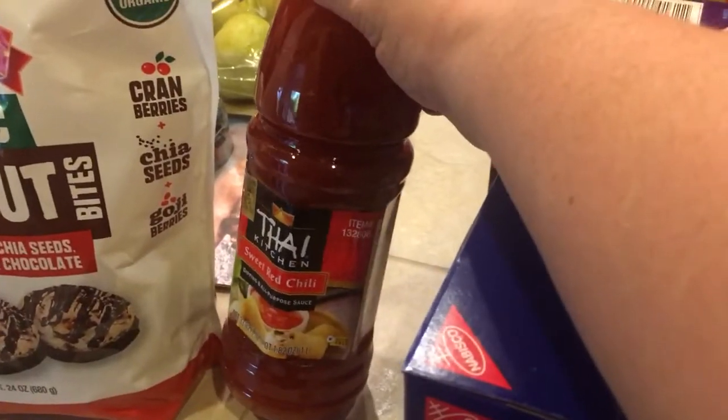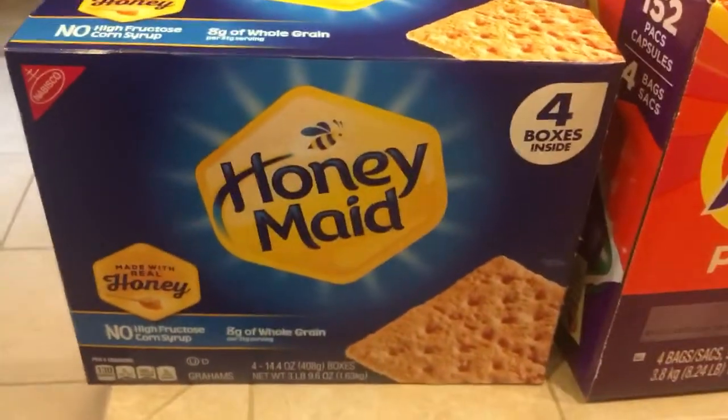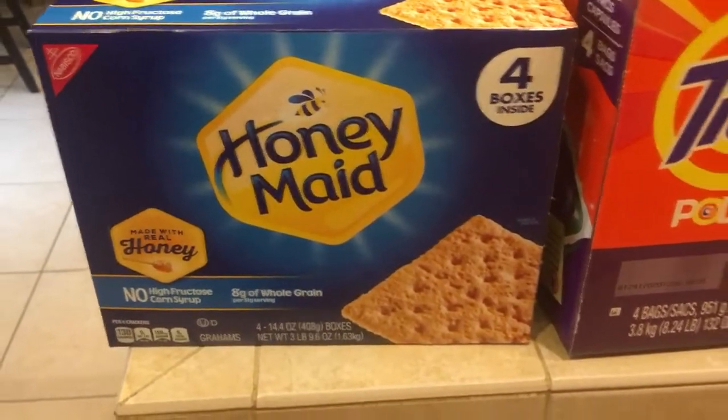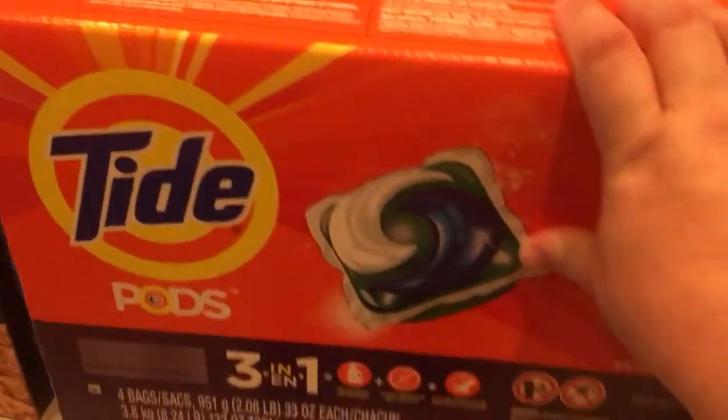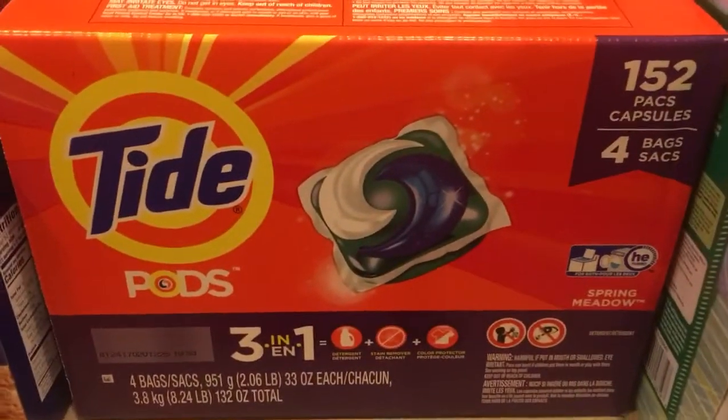We also got this Thai sweet red chili sauce — I haven't tried that before. Graham crackers for camping and the summer — our little guy loves graham crackers. I got a big box of Tide pods; we probably have half a box left, but I just want to stock up on this stuff now.